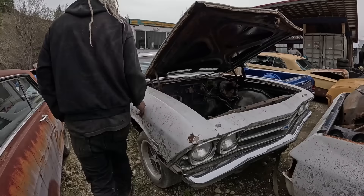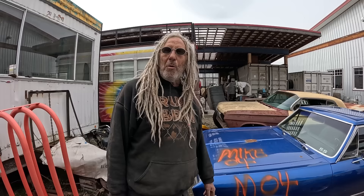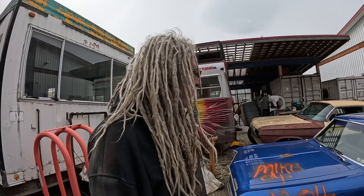The '67 El Camino — I'm pretty sure I'm just going to buy a big block hood for it and put it on. This is a super solid car, motor seized, but it's got buckets, console, disc brakes, 12-bolt. Super easy builder. Thinking right the way it sits, it's gotta be $25,000 to $30,000. Otherwise I'm just going to put a motor in it and repaint it, and I'll be asking $40,000 to $50,000. It's a super solid car.